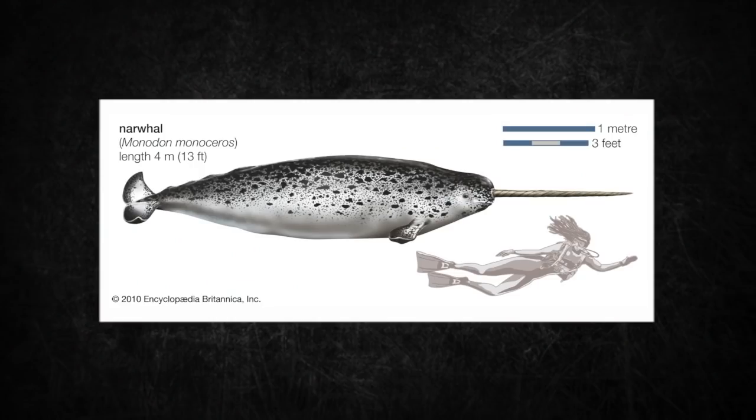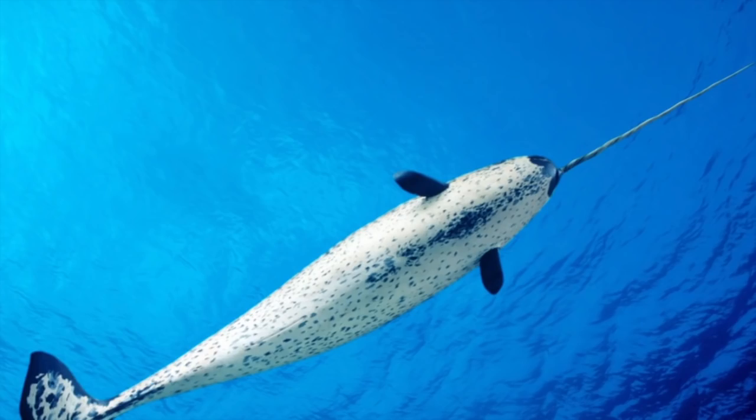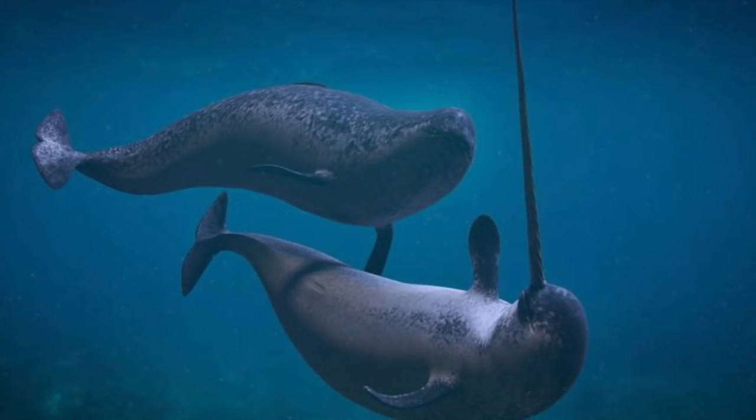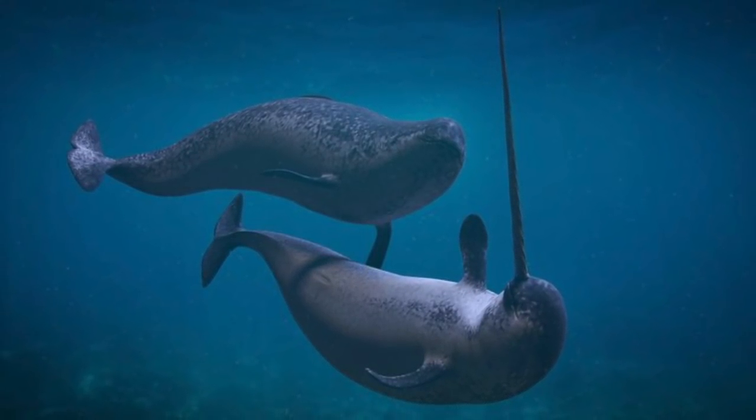Males, excluding the tusk, can range from 3.95 to 5.5 meters, or 13 to 18 feet. Females are typically slightly smaller. Typical body weight for mature males ranges from 800 to 1,600 kilograms, or 1,760 to 3,530 pounds. Their pigmentation is a mottled pattern with blackish markings over a white base. They do not have a dorsal fin, likely to swim under the ice more easily and to reduce surface area for heat loss.